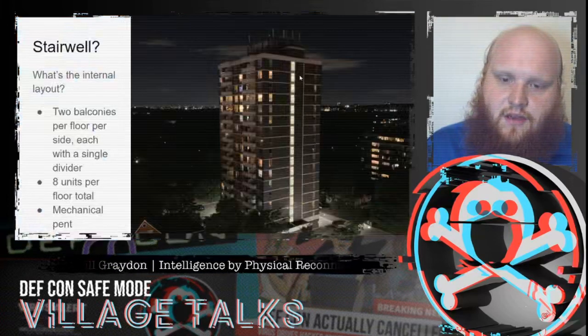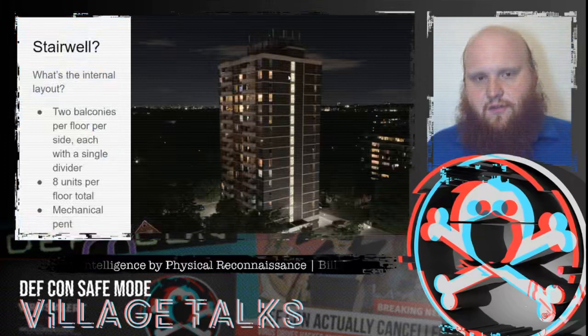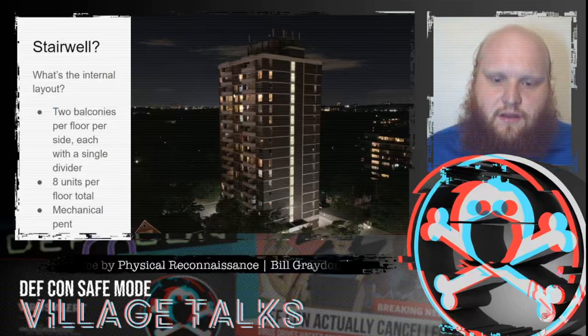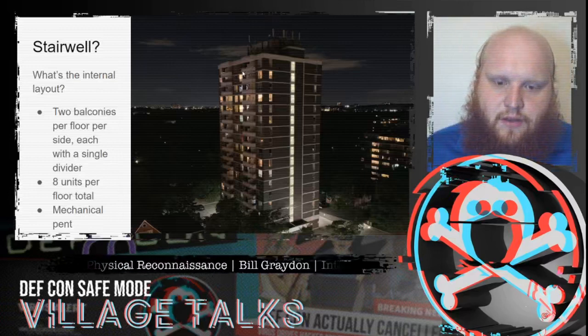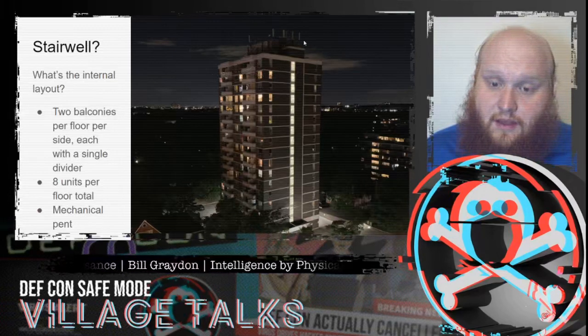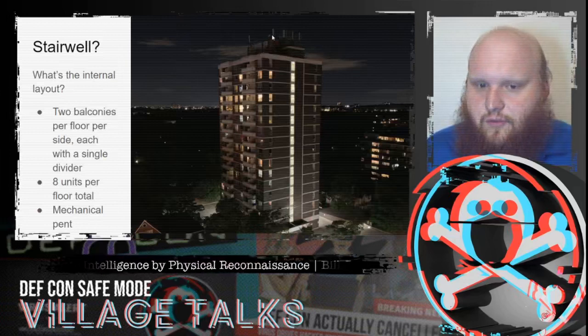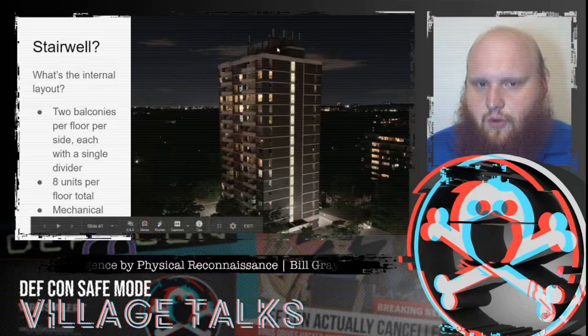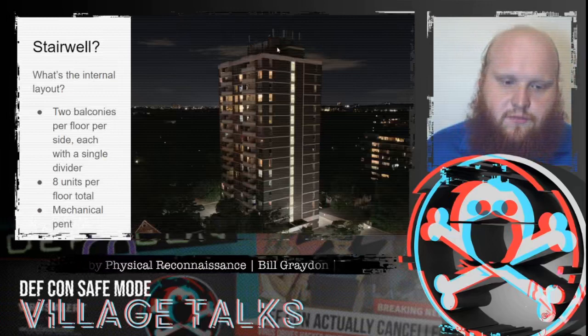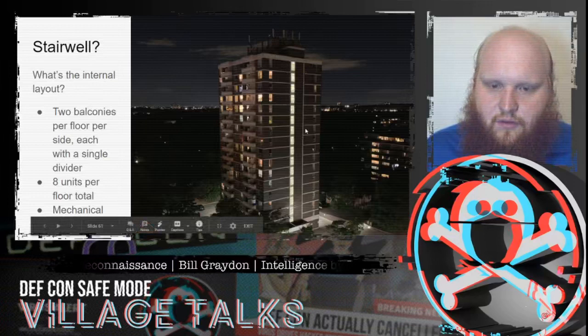Another example: we can see an elevator penthouse here, indicating the likely elevator location. In a building of this age and height it's unlikely to be hydraulic. And here we can see an elevator exiting directly out the back — very likely a hydraulic elevator. In this case, the stairwell is identified quickly by a column of lit windows, with likely another on the other side. We can infer the rest of the floor plan by noting two balconies per side, each partitioned into two — so eight units per floor. The mechanical penthouse covers only part of the roof, so the elevator must be in the central core, and the building is likely symmetrical all around.